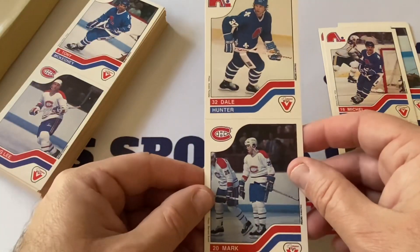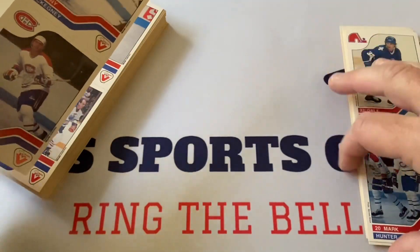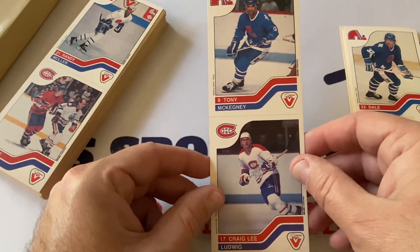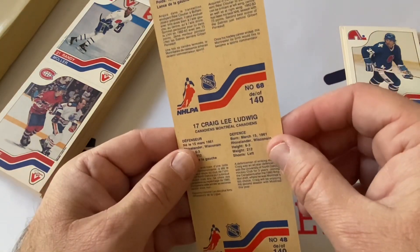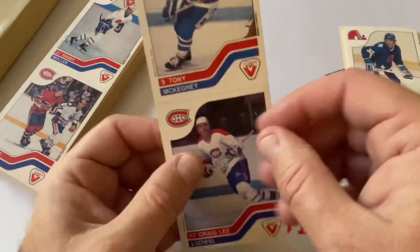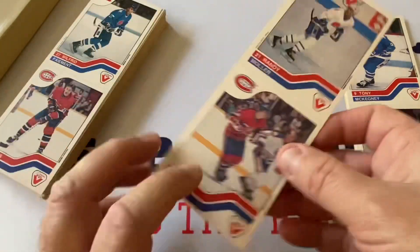There's Michelle Goulet again and Jean Hamel — you might see some doubles in here because it was a lot. Dale Hunter and Mark Hunter — I think those two guys were brothers. Tony McKegney — I think he was like the only African Canadian player in the league at that time; he was born in Quebec.